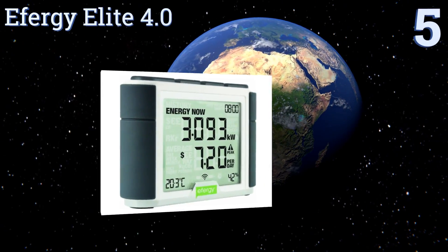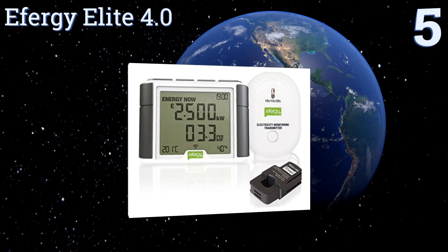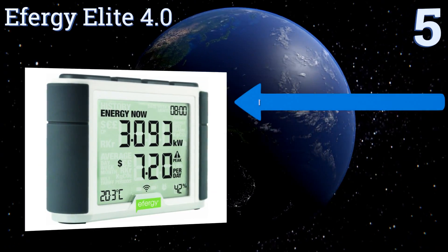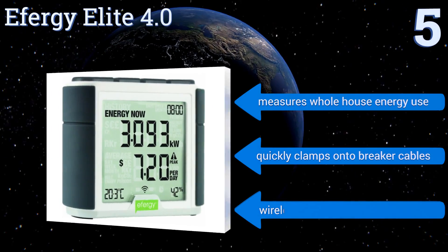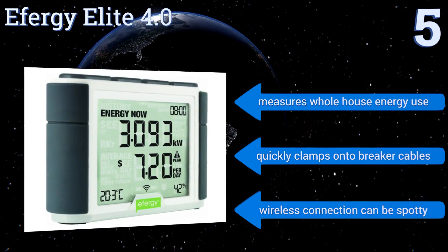Halfway up our list at number five, the Effigy Elite 4.0 provides you with energy usage updates every 10 seconds so you can see if it suddenly spikes and figure out the cause. It also displays a daily average of power use, which makes it easier to spot trends and adjust things as necessary. It measures whole house energy usage and quickly clamps onto breaker cables.